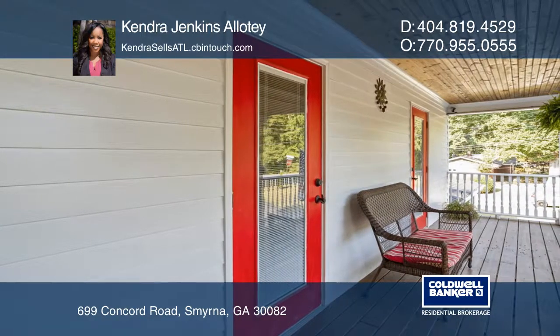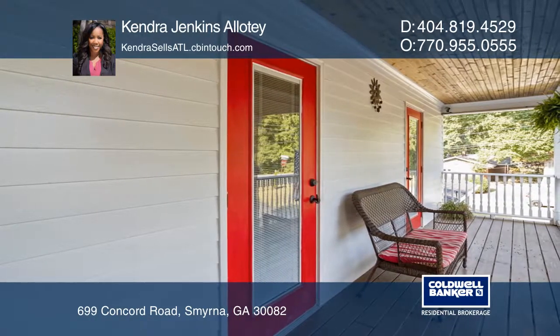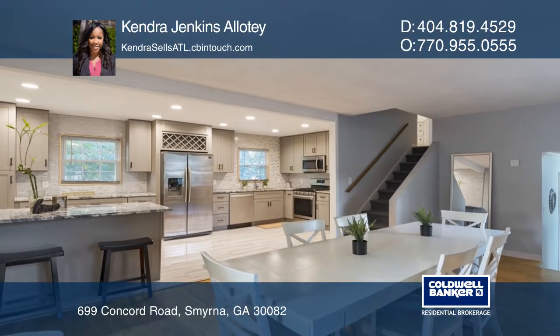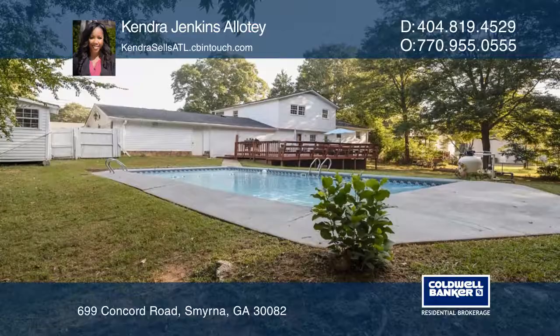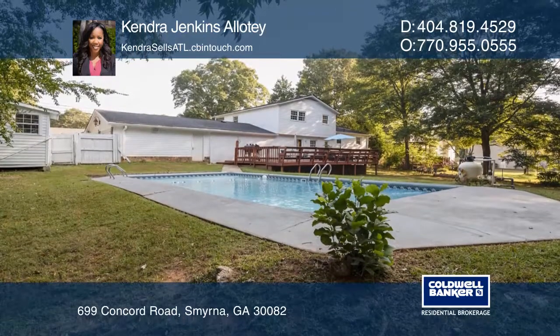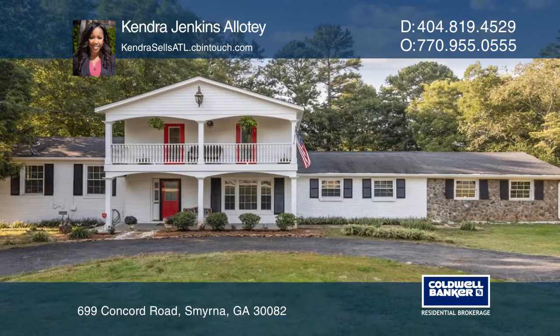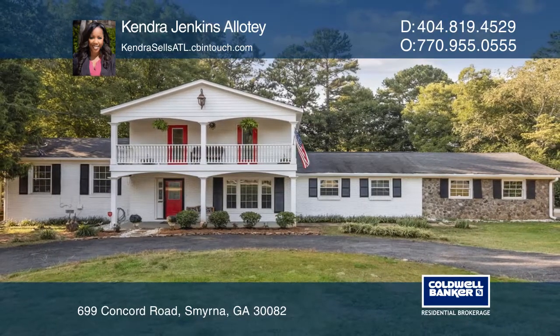Entertain in the gorgeous open kitchen boasting stunning countertops and a breakfast bar, or relax on the massive patio that overlooks a beautiful large in-ground pool. Take the first step to buying your new home by calling Kendra Jenkins Allotey.